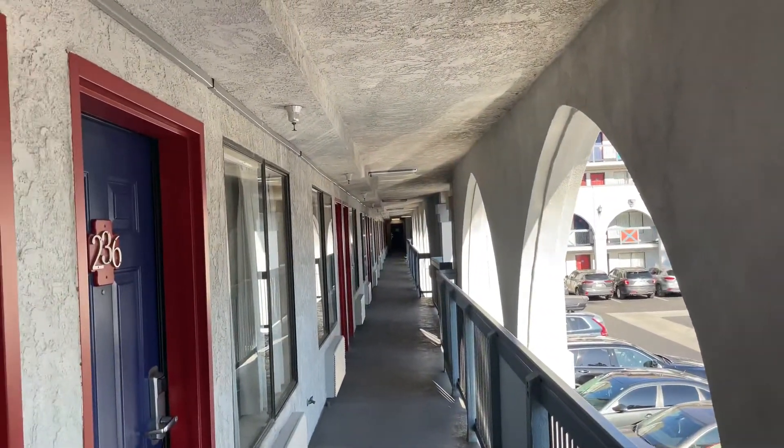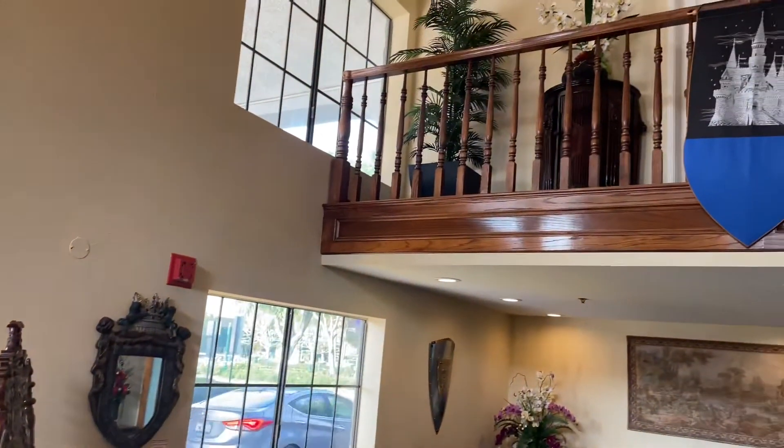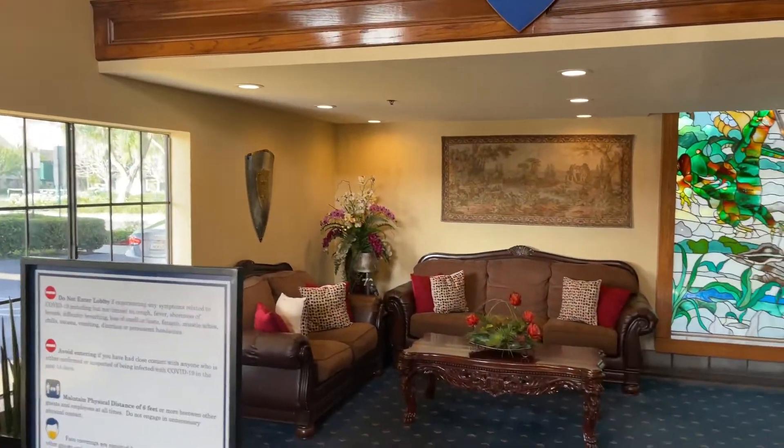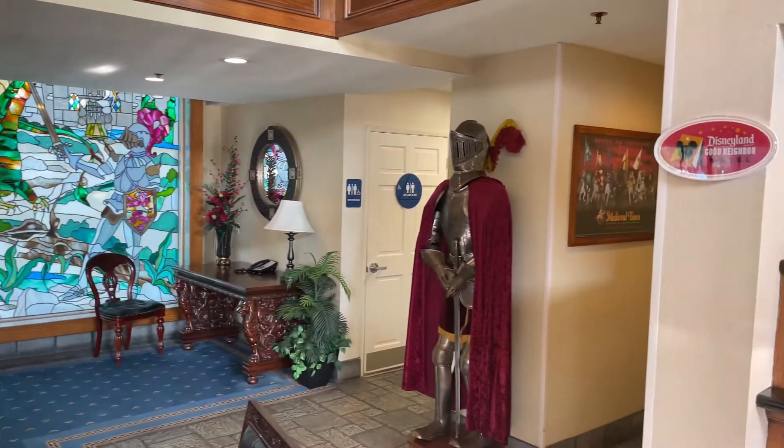And then we'll take a look here in the lobby. It goes along with the theme, very much like a castle. It's got some coat of arms, it's got a suit of armor, it's got some large chairs. Very nice place.